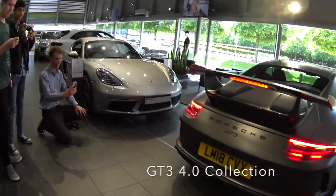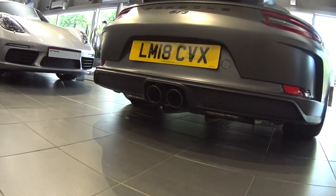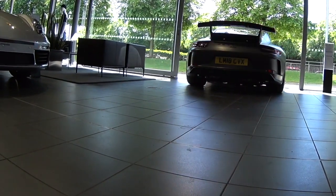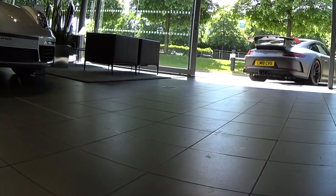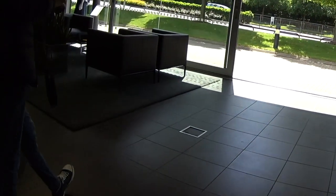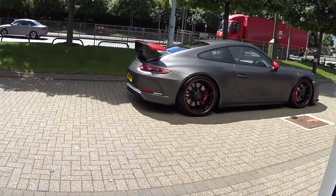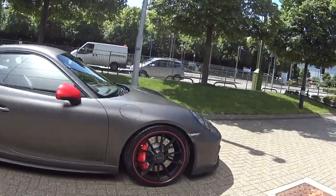Pretty cool, hey? It goes a completely different colour outside, isn't it? Wow, it's a completely different colour outside — it just changes the game.